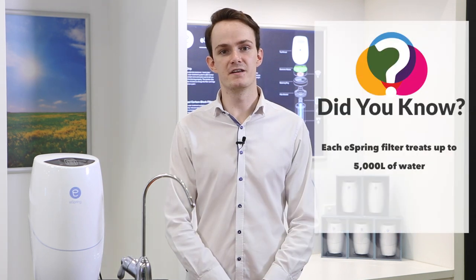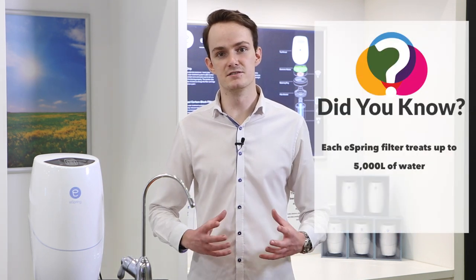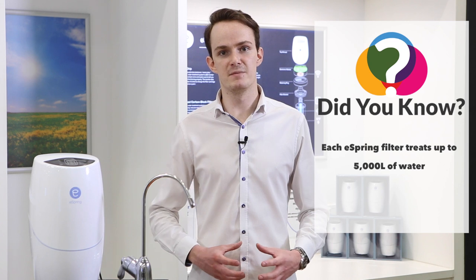Many systems improve the way the water looks and tastes, but very few also reduce potentially harmful contaminants, and fewer still effectively eliminate waterborne bacteria and viruses. The eSpring water treatment system does both. It effectively removes more than 140 potentially health-affecting contaminants and destroys more than 99.99% of potentially disease-causing waterborne bacteria and viruses. Did you know that eSpring treats up to 5,000 litres of water — enough for an average family of six for a full year? eSpring offers a more convenient and less costly alternative than bottled water.